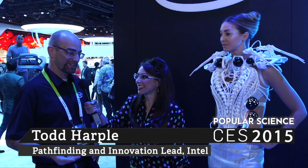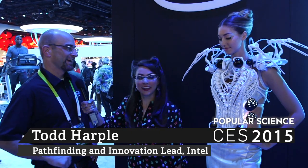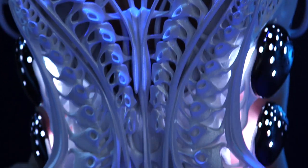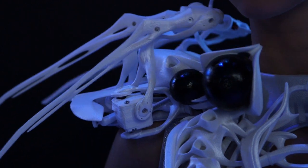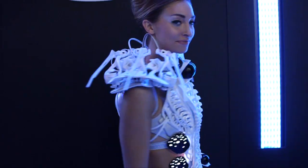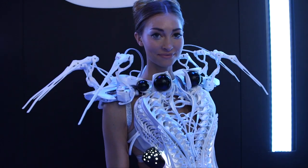Todd! Whoa dude, this is kind of amazing. Tell me about the Intel Spider Dress. It's the Intel with Anouk Wipprecht Spider Dress. She's a Dutch fashion tech designer who designed this for us, and basically Whitney is able to control this dress without moving a finger. So with her breathing, or if people approach her too quickly, she can make those arms do what she wants them to do.